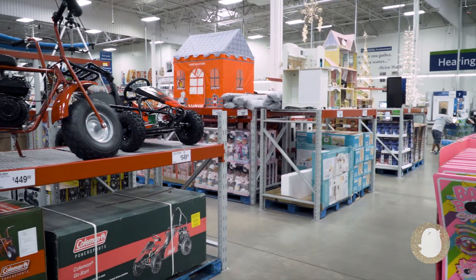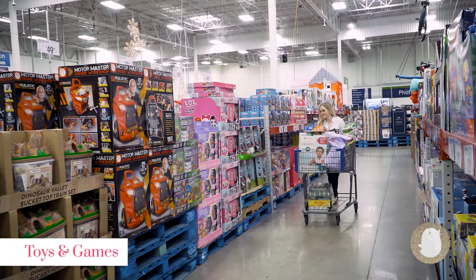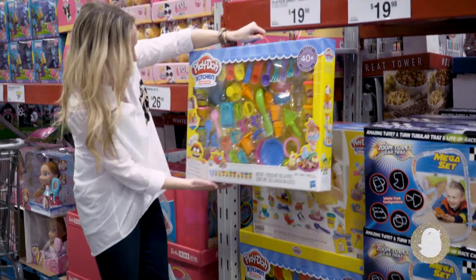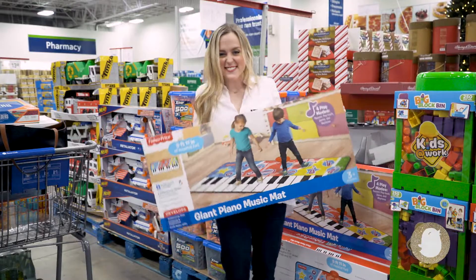Have a little one's birthday coming up? Sam's Club is a legitimate toy store. If you're a mom, the brand names Lego, Play-Doh, Melissa and Doug, Tonka, and Fisher-Price may ring a bell. And they have a ton of exclusives.